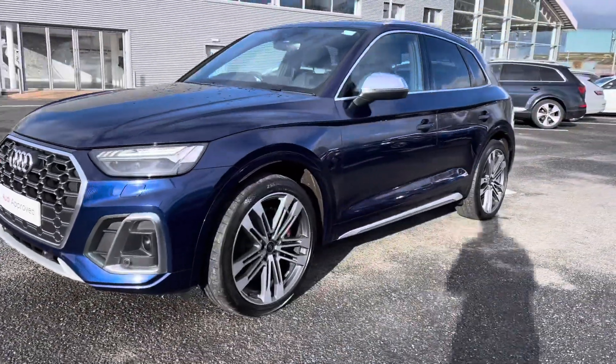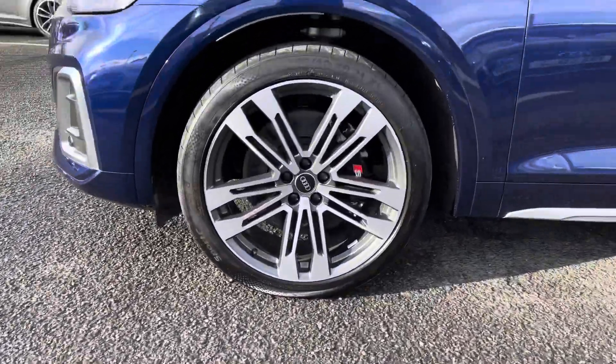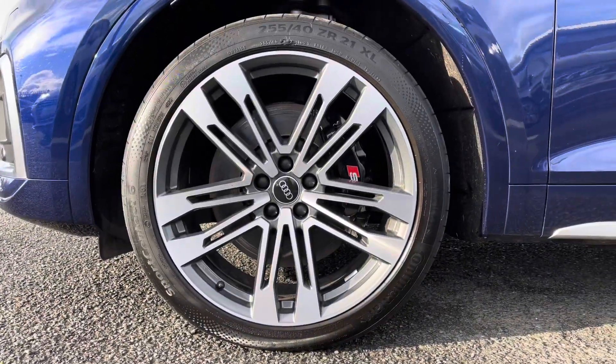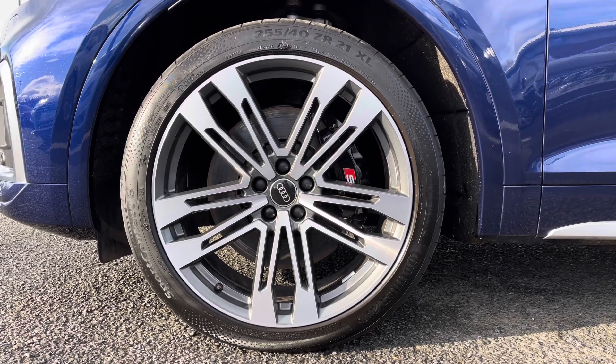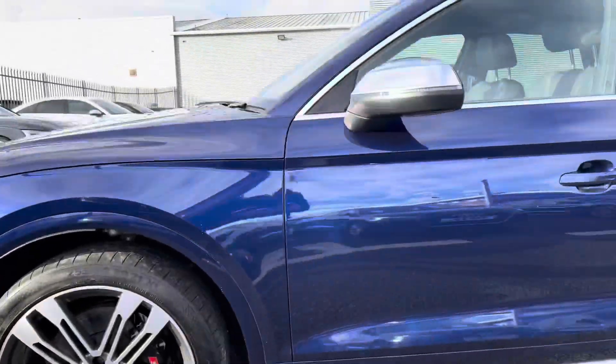It comes with LED daytime running lights adding to the stylish exterior look. You've got the optional extras which include the 21-inch five twin-spoke V design alloys, which contrast with the S brake calipers very nicely and complement the overall exterior look.